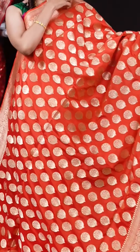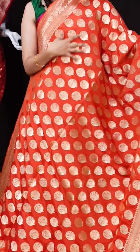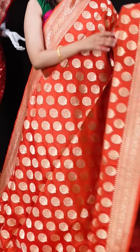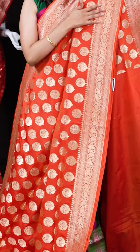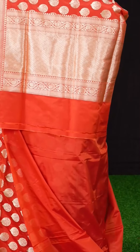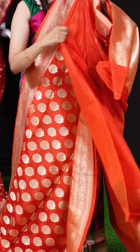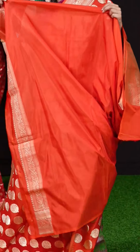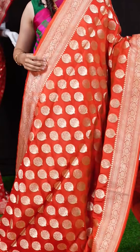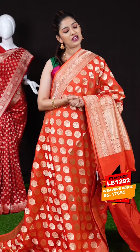This is a lovely saffron color saree — very vibrant dark color. All over the body we have fancy designer motifs, and on the border we have a self floral turning work border. The pallu is a beautiful micro checks designer pallu with a lovely unique design. The blouse is a saffron color plain blouse with designer border. The item code is LB1292 and the weaver's price is 17,695 rupees only.